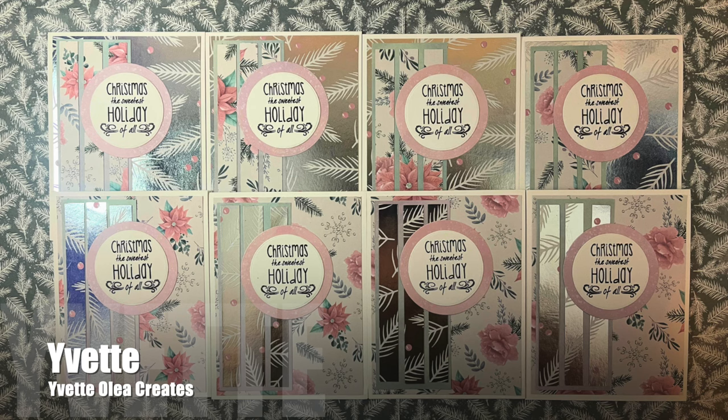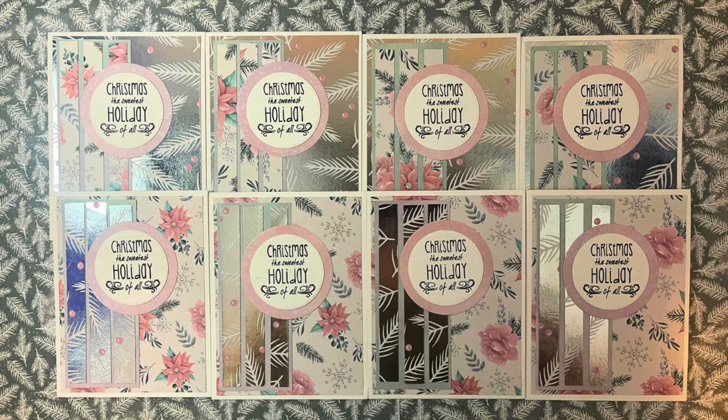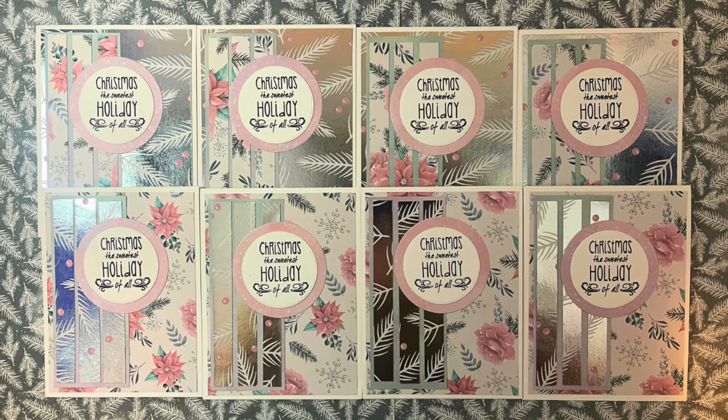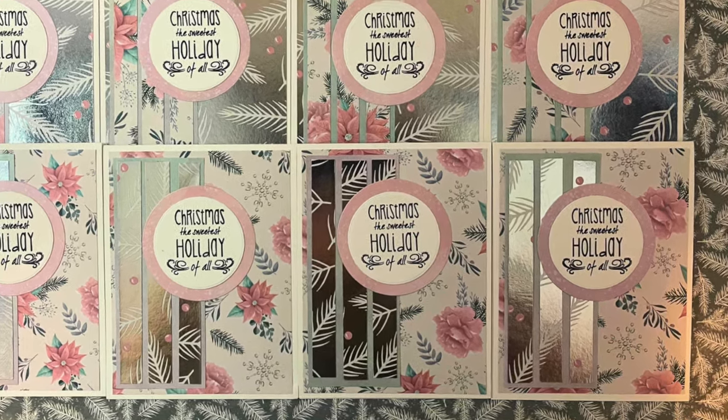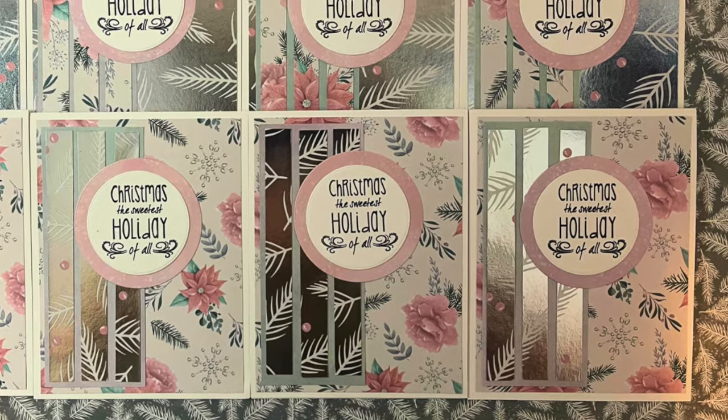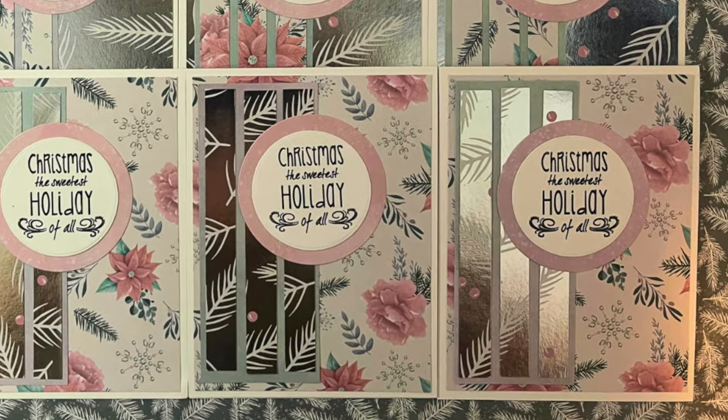Yvette of the Yvette Olea Creates YouTube channel made a set of eight sweet holiday cards using the November 2024 Sheetload. I'm loving the pinks and greens and then all of that lovely silver foiling.